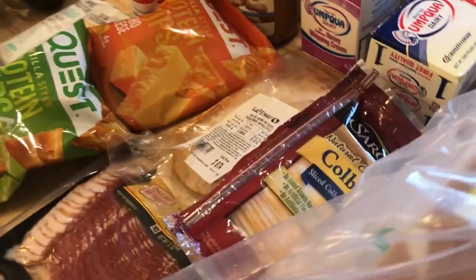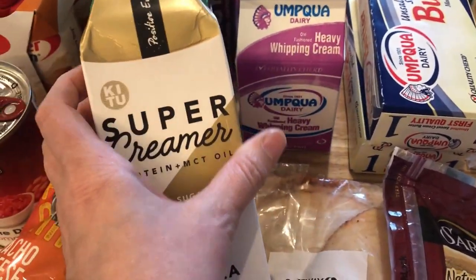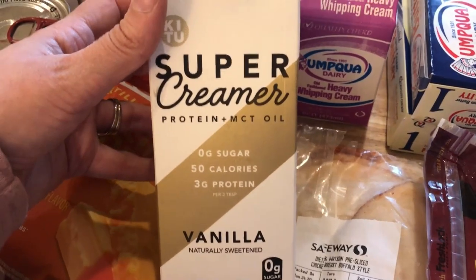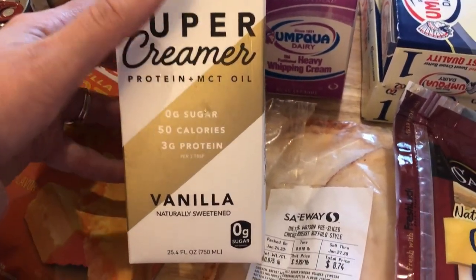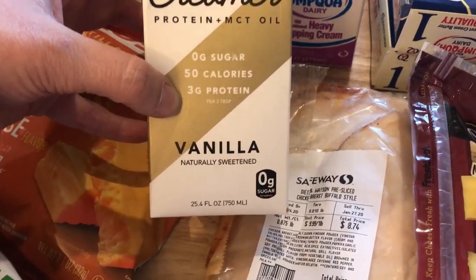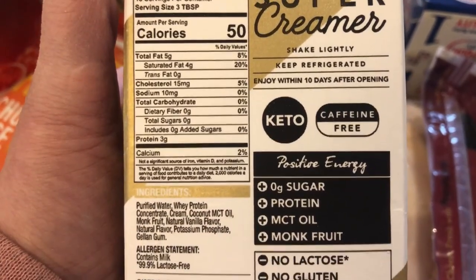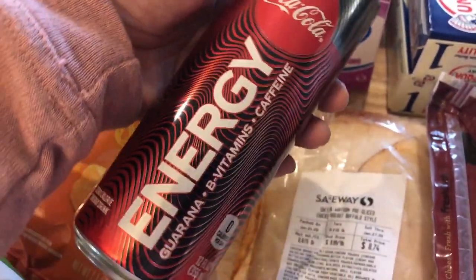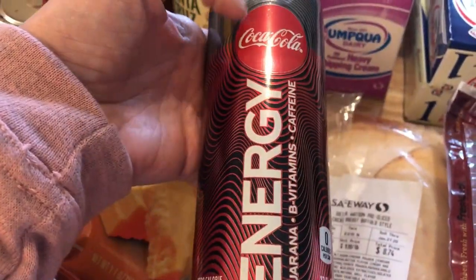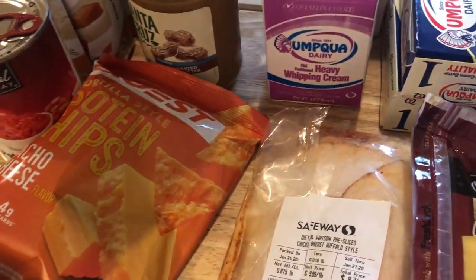I got heavy cream for coffee, and I also found this Super Creamer — Aaron talked about it in one of her videos and really liked it. It's from the same company that makes Super Coffee. It has protein plus MCT oil, zero sugar, 50 calories, 3 grams of protein, and zero carbs per 3 tablespoons. This one's vanilla; they also had hazelnut. I thought I'd try it in place of my half-and-half. I also picked up a new Coca-Cola energy drink — zero sugar. They had a cherry version but I didn't see a zero-sugar option in that one.